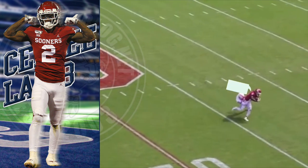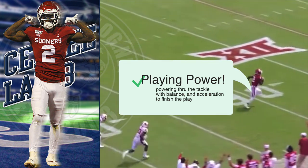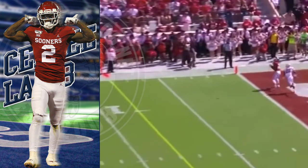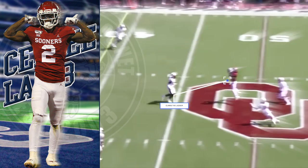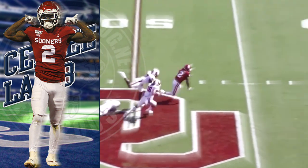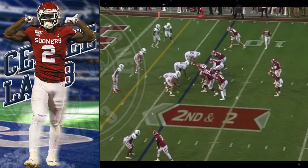Get CeeDee Lamb in open space and he's a mismatch nightmare. Some people may not think he has power — don't let his slender frame fool you, he will break a lot of tackles and hurt you. Look at this: all too easy. He'll climb the ladder in triple coverage, and then the breakaway speed to score.